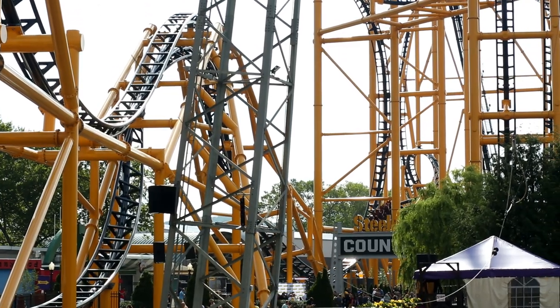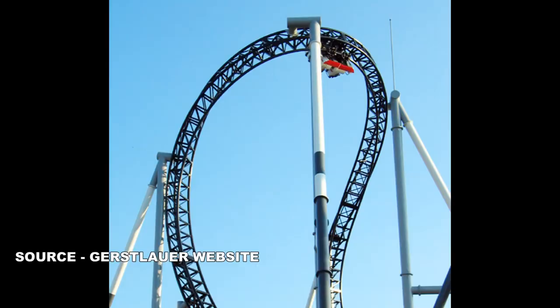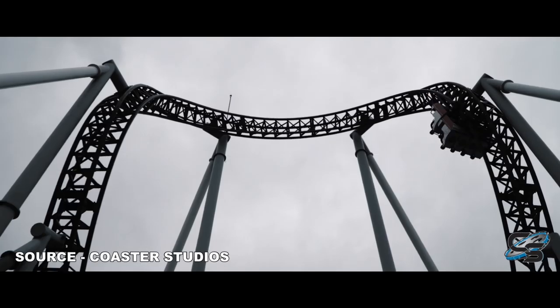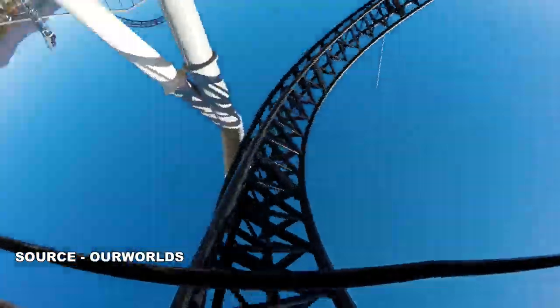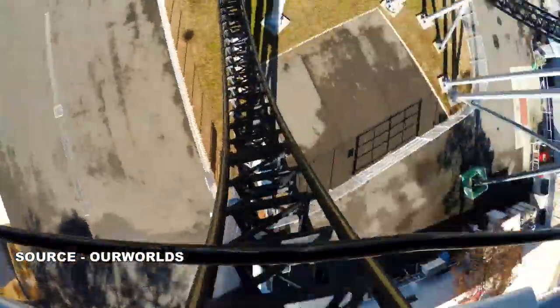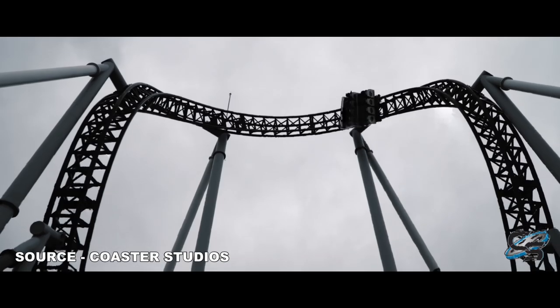Let's check out the definitions of a banana roll and cobra roll. A banana roll is considered to be one inversion. This element looks like a hybrid between a cutback and a cobra roll. It's basically like if you were to take a cutback inversion and bend it forward, so the side view would actually look like the shape of a banana. Since the ride never completely levels out mid-element, we consider this a single inversion.